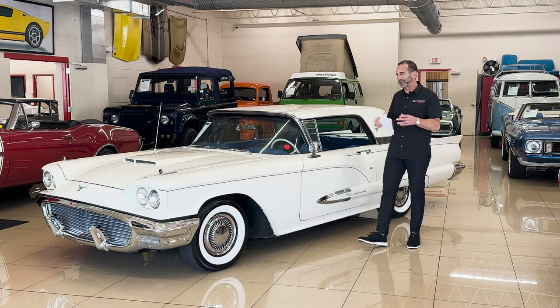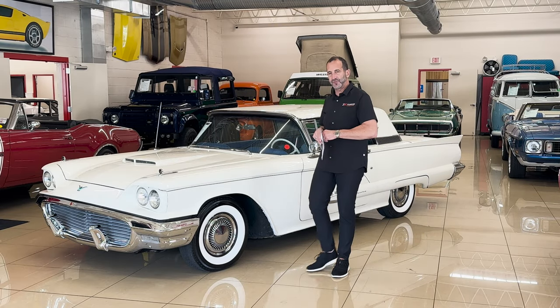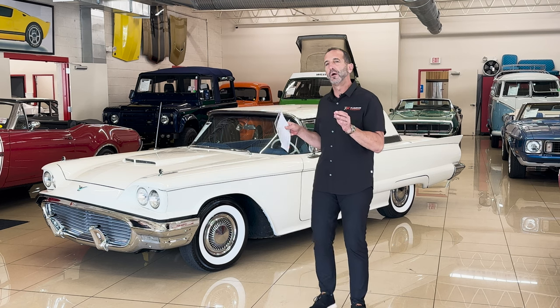Hey everybody, I'm Tony Fleming from Fleming's Ultimate Garage. Thanks for joining me on today's video presentation of what I call some serious style.